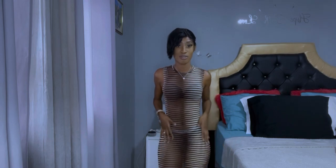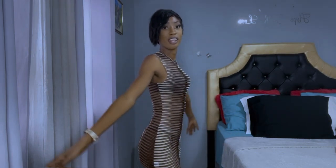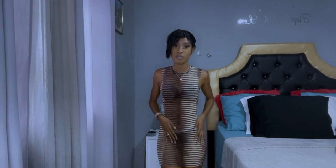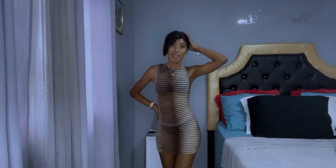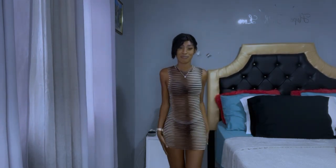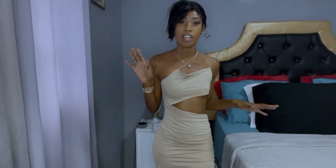You can wear this with a nice bikini, it's a bodycon, or you can just wear it out if you choose to. I'll leave the price on the screen. You can get this in green, this shade, or black I believe. I love it — I will give this 10 out of 10, no doubt about it.